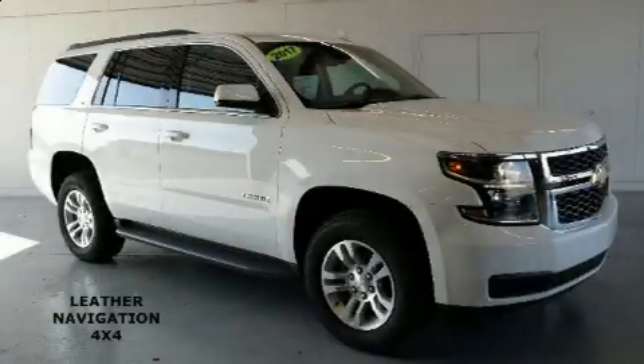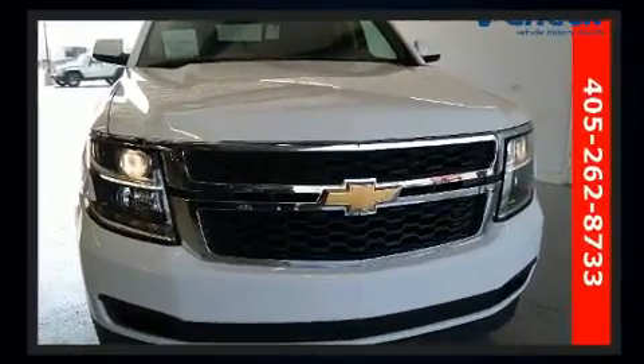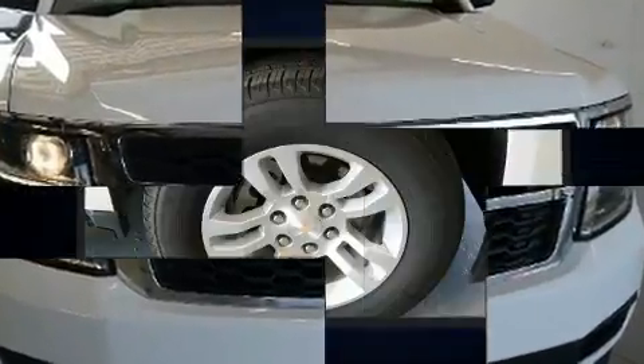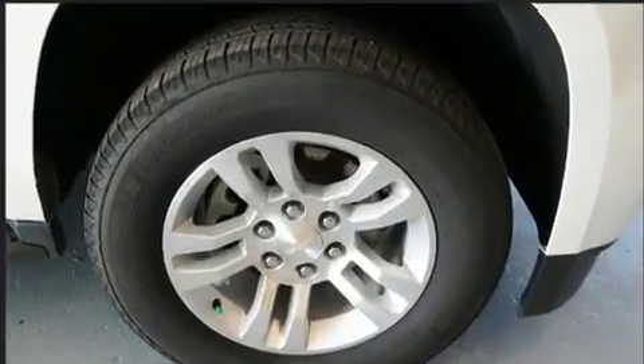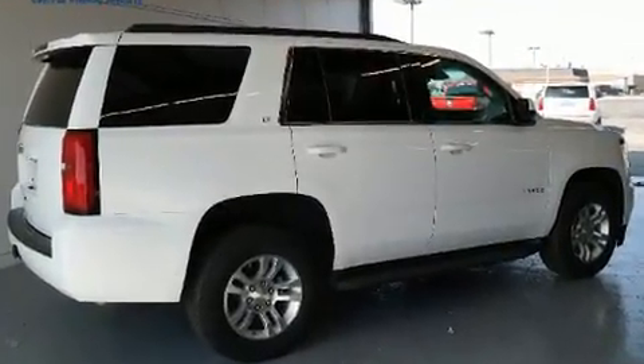Here's a great deal on a 2017 Chevrolet Tahoe with less than 30,000 miles on the odometer. This four-door sport utility vehicle prioritizes comfort, safety, and convenience. It features an automatic transmission, four-wheel drive, and a powerful eight-cylinder engine.